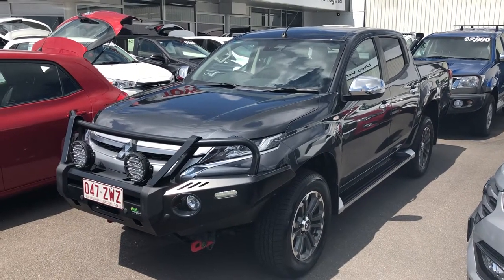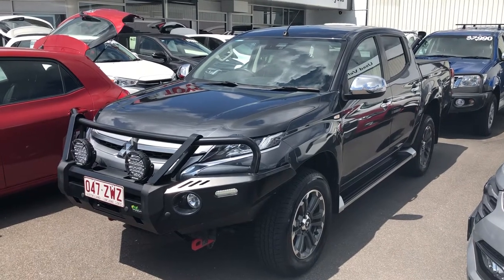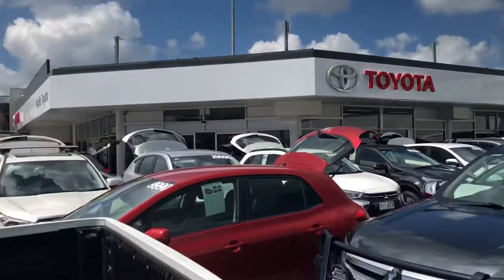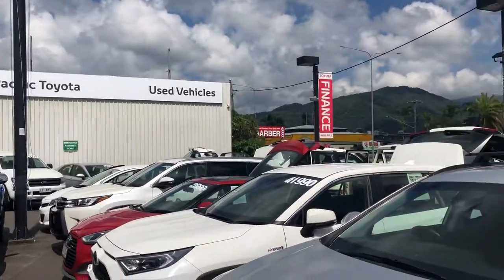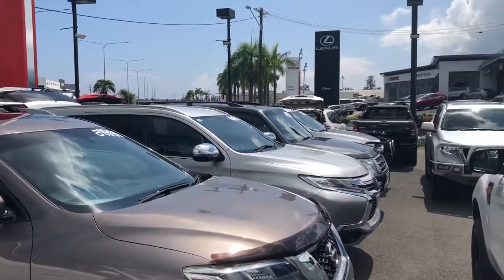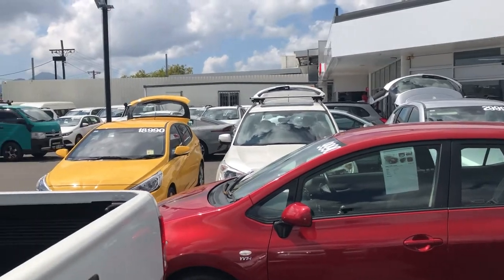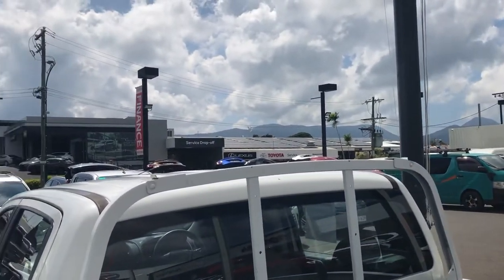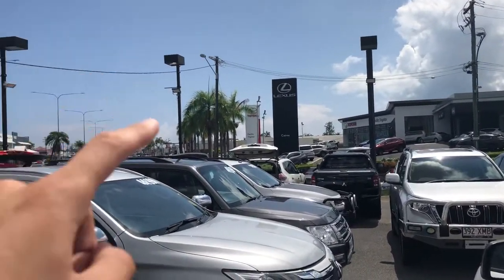Good morning, it's Christian here from Pacific Toyota and Lexus of Cairns doing your personal high-definition video tour of our 2020 Mitsubishi Triton GLXR. This is one of two pre-owned vehicle yards we have here in Cairns. We currently stock over 200 vehicles and sell nearly 200 every month, making us Queensland's largest Toyota pre-owned dealership and the sixth largest in Australia. We also have our service and parts department and our brand new Lexus and Toyota department nearby.